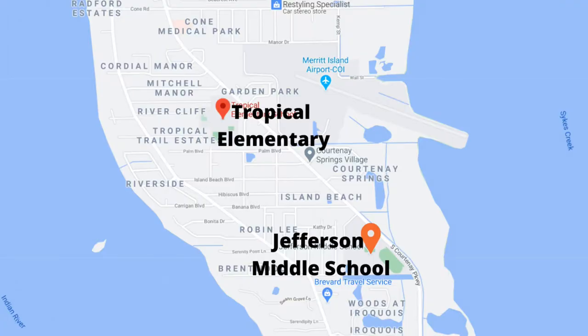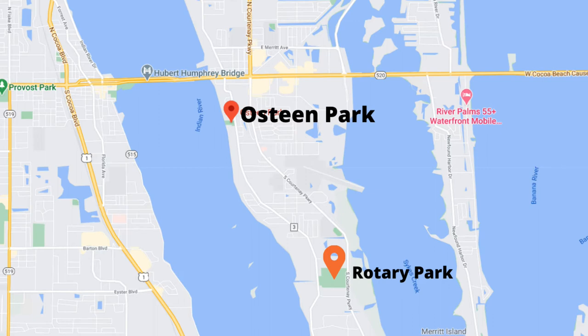Home sites in South Merritt Island are either dry lots, on the Banana River, on the Indian River, or larger estates that connect the Banana River to the Indian River. Two of Merritt Island's eight schools are here: Tropical Elementary and Thomas Jefferson Middle School. South Merritt Island also has two parks — Osteen Park on the Indian River and Rotary Park just south of those two schools.